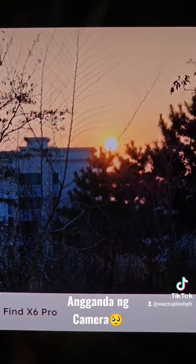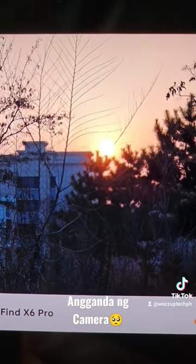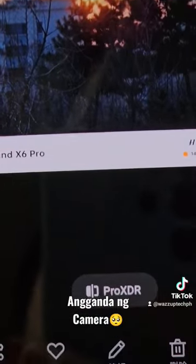Now, do you think high brightness makes sense? You can click on Proxter to feel the difference between turning on and off HDR display.